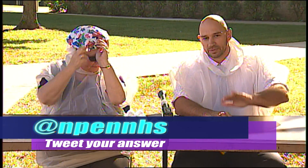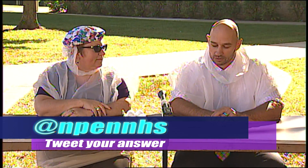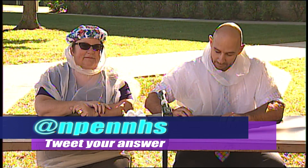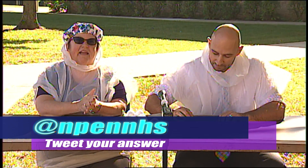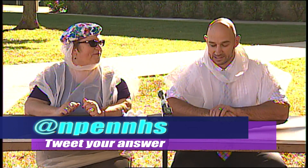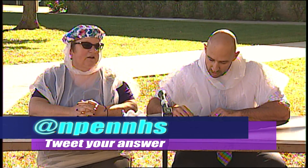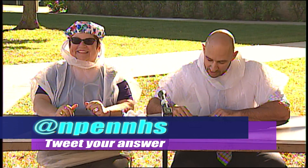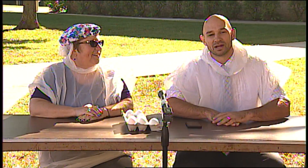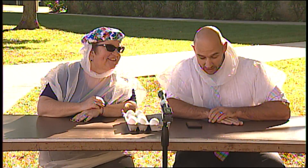Question number two — we're going a little bit outside of North Penn High School. A little pop culture trivia: what superhero leads a civil war? Tweet at npenhs. We want to see Mr. Moeller with egg on his head — can't mess up this masterpiece. We have a winner: Captain America is correct, coming from Zoe Robinson.